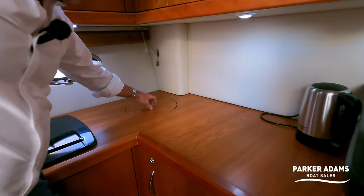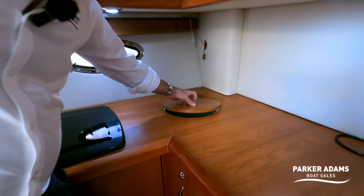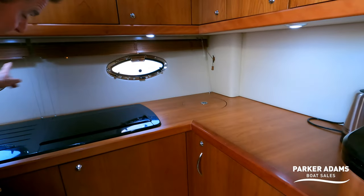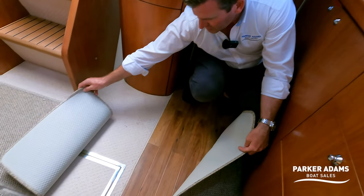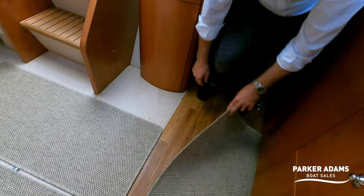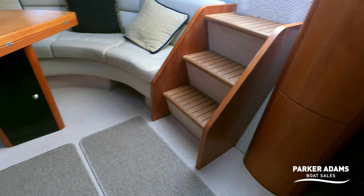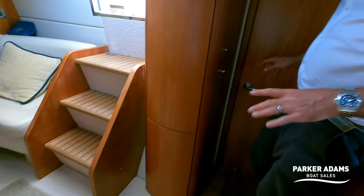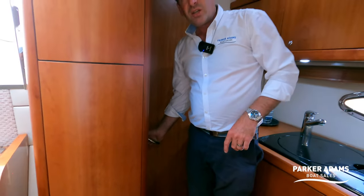There's a neatly stowed away bin, lovely blinds, and the galley floor is laid to wood with a nice finished carpet next to it for the saloon. Again, really nice condition with a couple more storage cupboards.